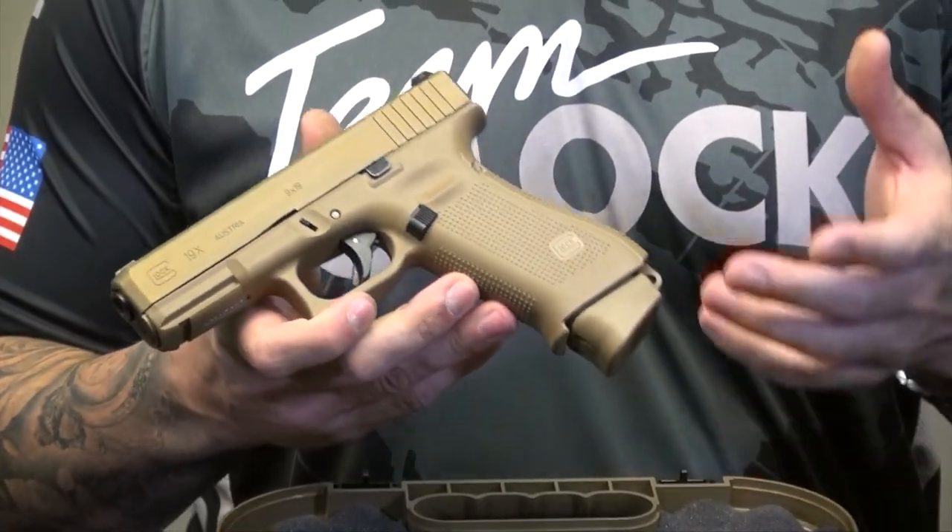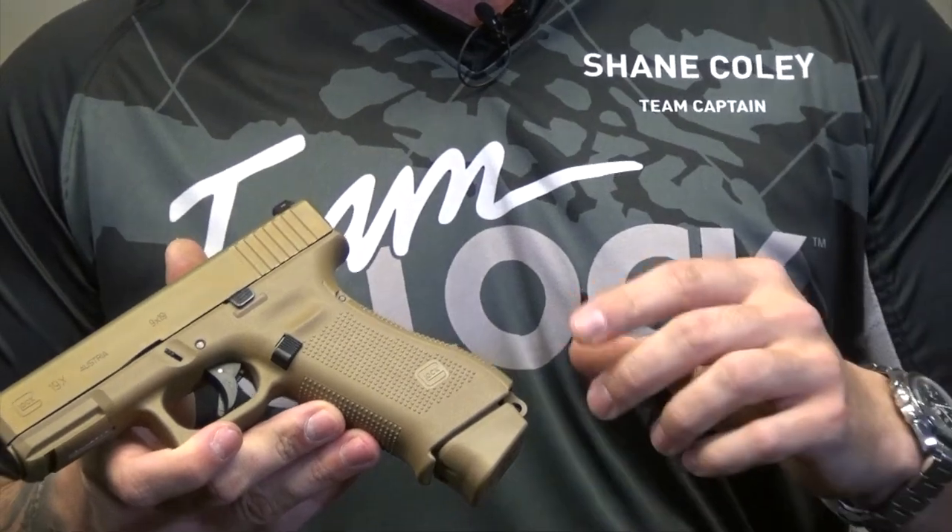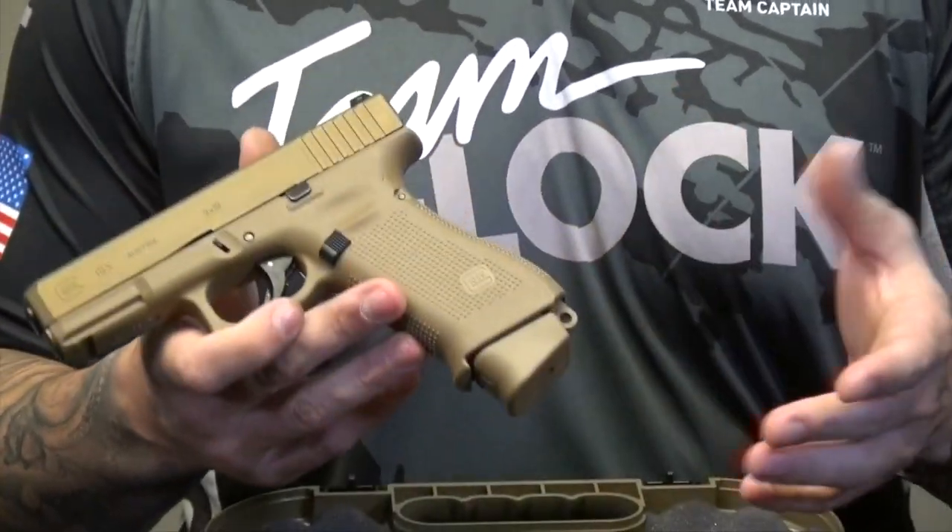This gun will come with three magazines. It'll come with a G17 standard base plate and it's also going to come with two extended base plates — G17 max.